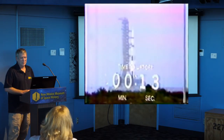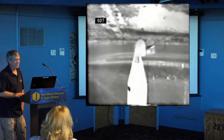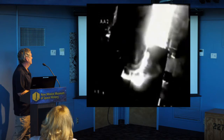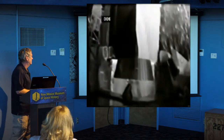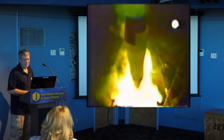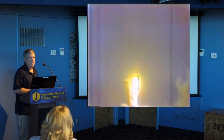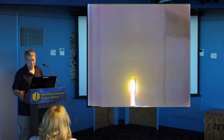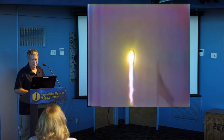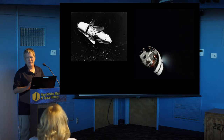[Launch audio:] 15, 14, 13, 12, 11, 10, 9, 8 — ignition sequence start — 5, 4, 3, 2, 1, 0 — launch commit — liftoff! We have liftoff with Apollo 14. The tower is clear. Houston is controlling. Engine roll program started. Apollo 14 maneuvering to proper flight course.